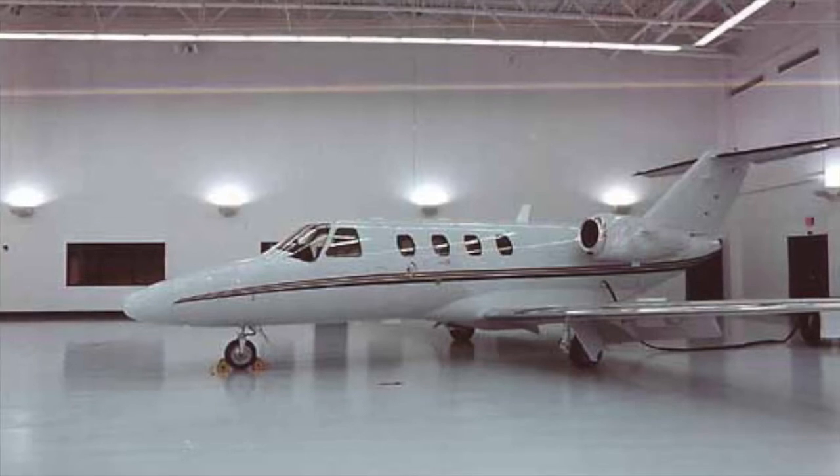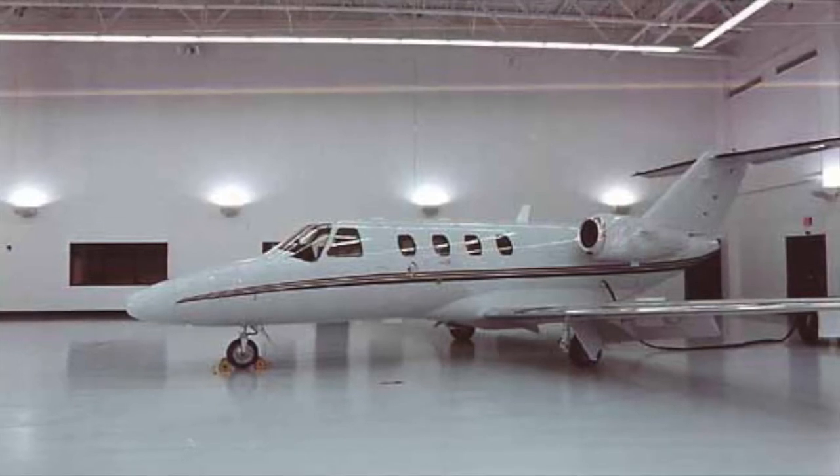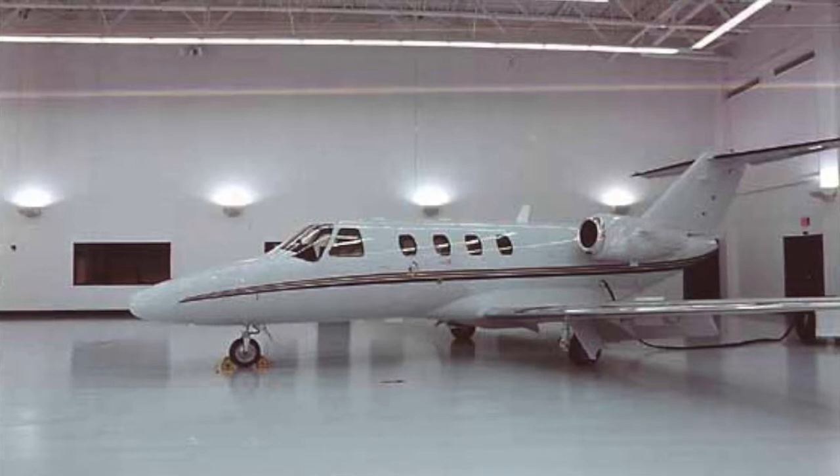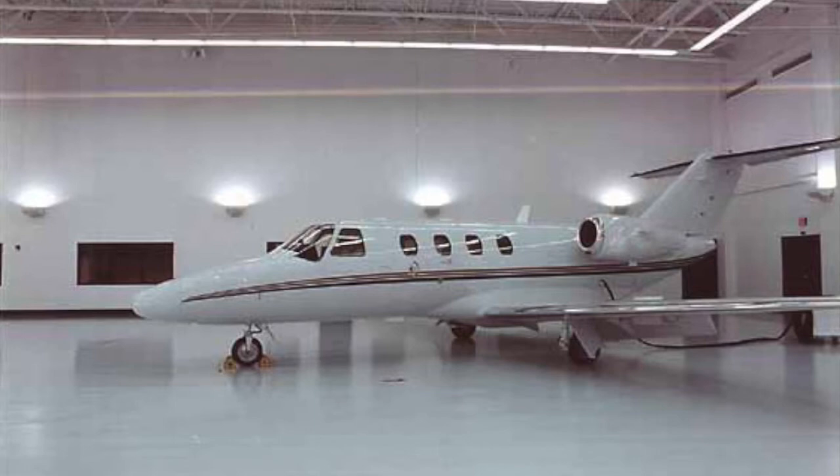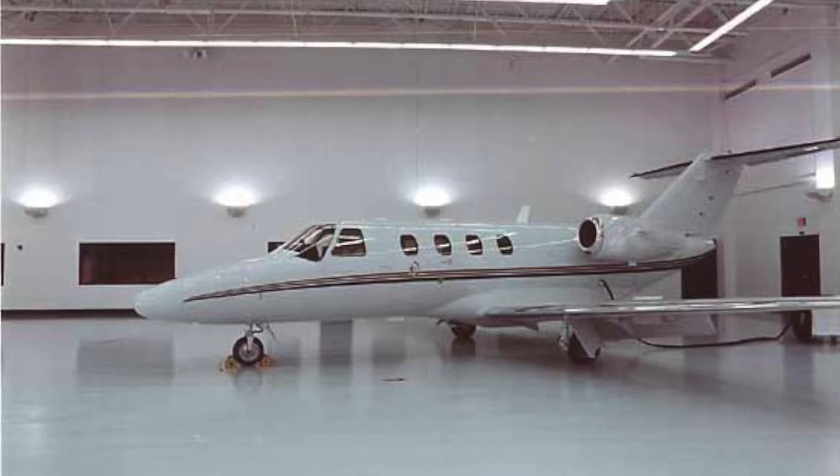The CJ-1 is ideal for small companies and individuals looking for an economical private jet for short-range missions, usually a little over one hour. For example, non-stop flights with five passengers include Los Angeles to Aspen and Washington D.C. to Miami.